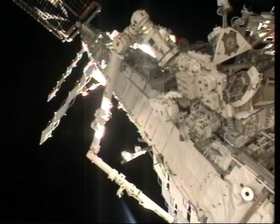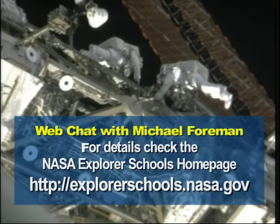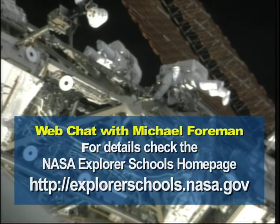Do you have a burning question you'd like to ask astronaut Mike Foreman? If so, check the NASA Explorer School's website for information about a live chat. Coming soon.